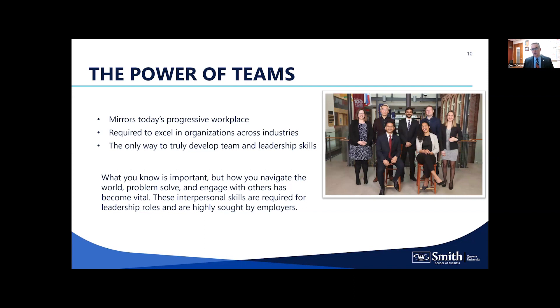One of the ways the Smith experience stands apart is the power of teams. We are known nationally and growing globally as the team-based MBA. We do it because it mirrors today's progressive workplace — when you go into that next great job, you'll have to work effectively in teams with multicultural people, diverse professional and academic backgrounds, and across gender lines. We feel this models the Canadian workplace, and we train our students to become effective leaders within that model.